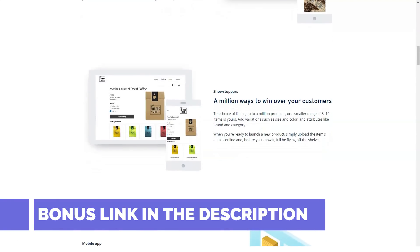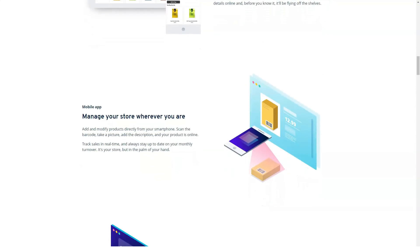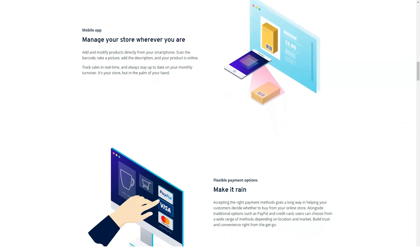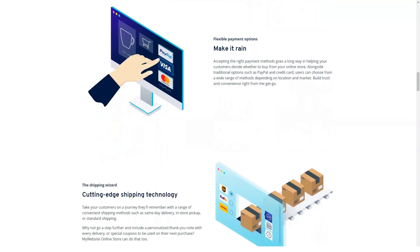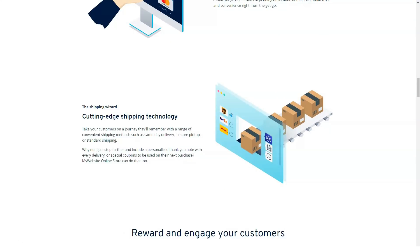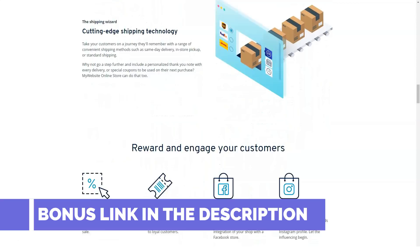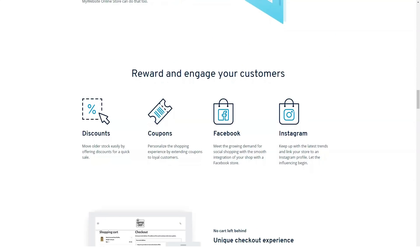A 1&1 IONOS subscription provides access to 1&1 IONOS My Website, which leverages the excellent Duda website builder. It uses a more standard layout with the main toolbar on the left-side rail, rather than the previous version's right-side rail. Email marketing is an important business tool, so it's no surprise that 1&1 IONOS offers dedicated email marketing packages, giving you an overview of your email traffic, address management, distribution information, and more, starting at $17 per month.